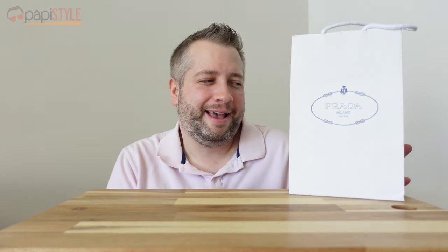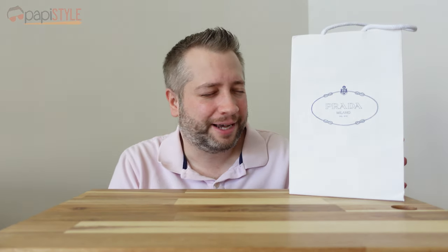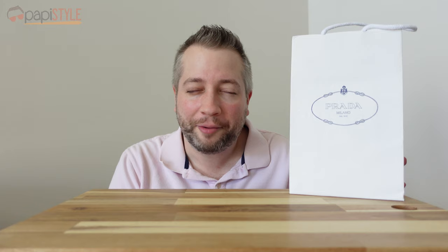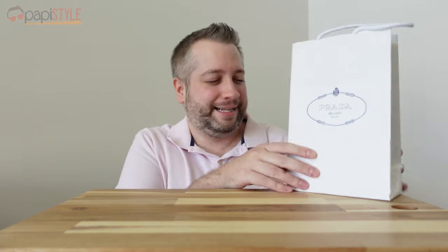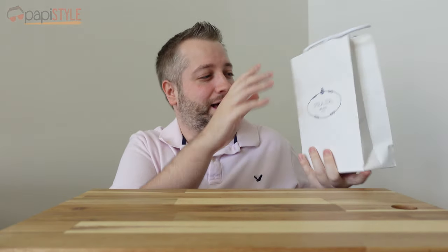I wanted to unbox it and show you — it's the new Prada Paradox. It's kind of neat. It's got this whole ad campaign featuring Emma Watson, Hermione Granger from the Harry Potter movies. I'm sure she's been in some other stuff, but I don't watch enough movies. But let's see what we've got going.